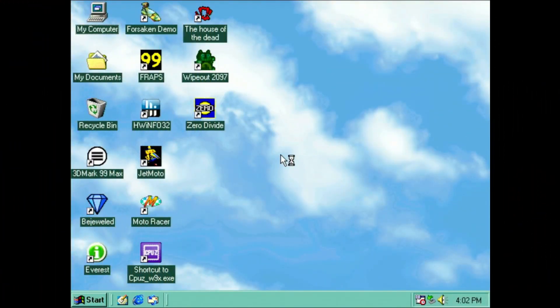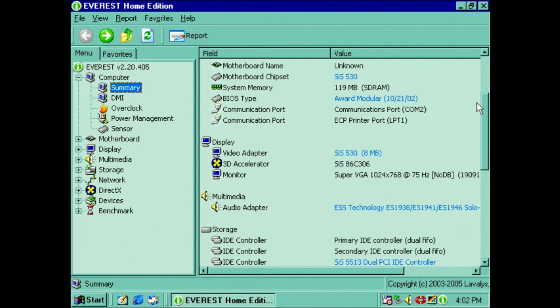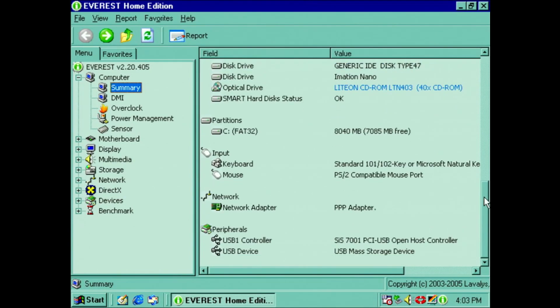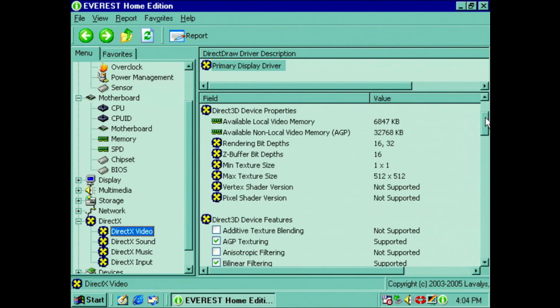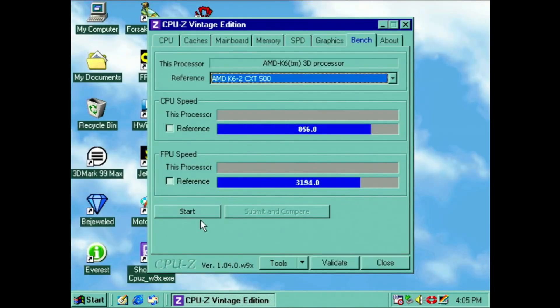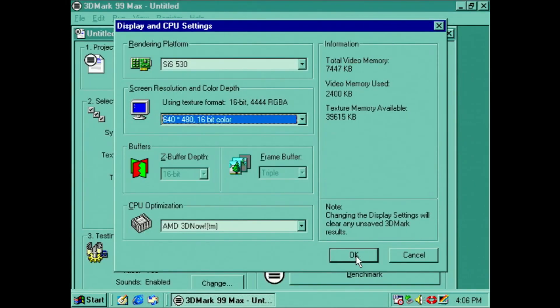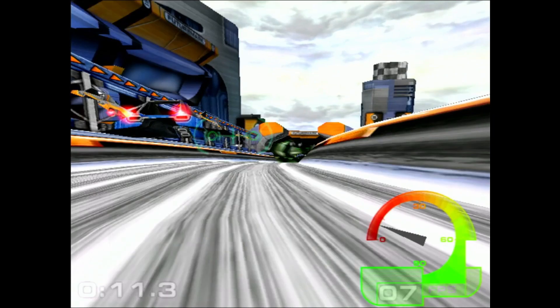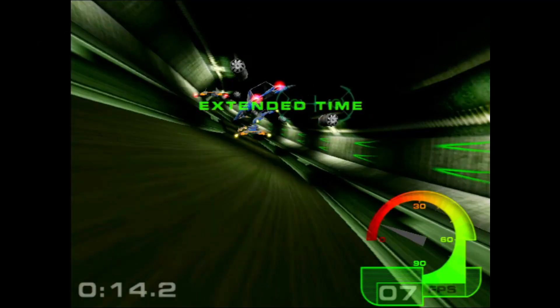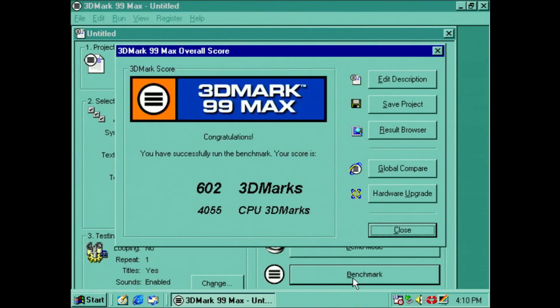Time to take a look at how the Aptiva performs under Windows 98. Starting with Everest, we've got the K6-2 500 running on a 100MHz front-side bus, the SIS-530 chipset, and 119MB of RAM — thanks to the IGP stealing 8MB of it. The DirectX video detail shows what the SIS can support. Running the CPU benchmark in CPU-Z shows we're a little bit slower than the reference K6-2 500. Loading up 3DMark99, it doesn't take long to see how terrible the 3D performance is — 602 3DMarks is a really poor score. Let's see how real-world gaming goes.